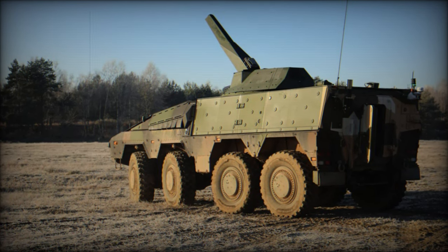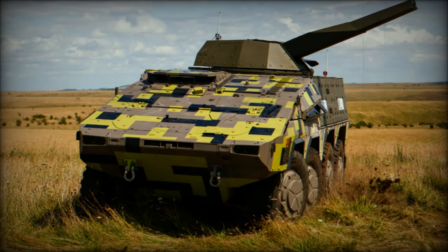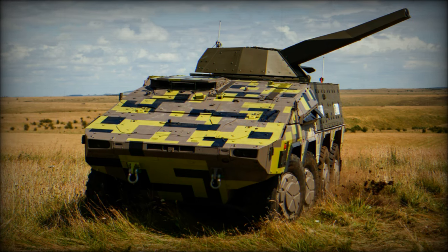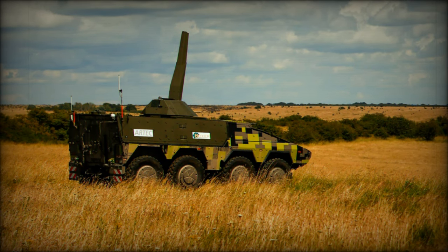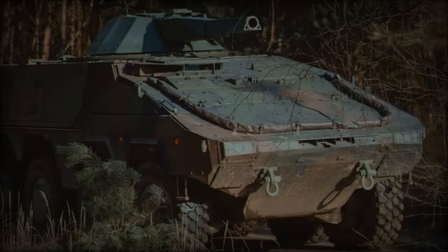The new armored mortar variant combines the robust features of the Boxer 8x8 platform with Patria's cutting-edge Nemo turreted mortar system. This design aims to enhance battlefield effectiveness by providing a potent mix of mobility, protection and firepower, reflecting the commitment of Rheinmetall and Patria to meet the evolving demands of modern armed forces.